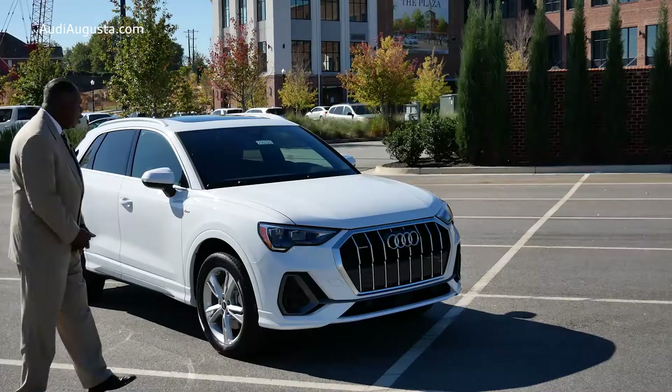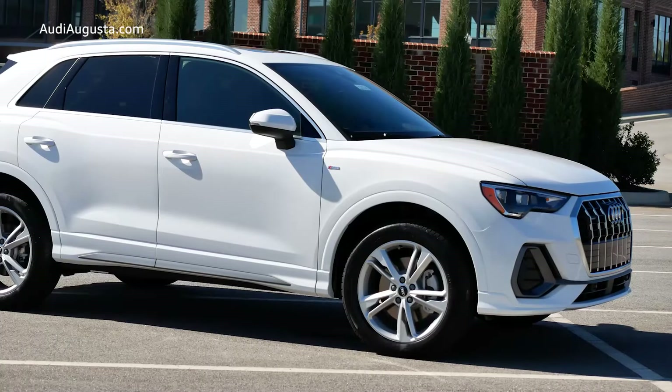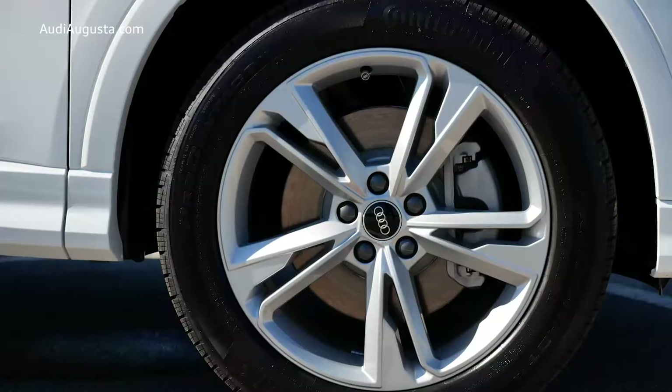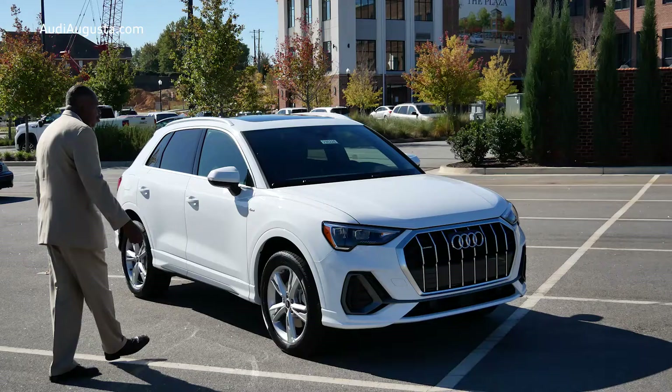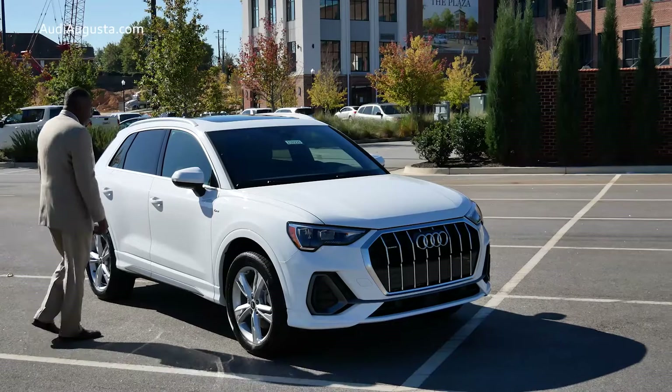We have the S-Line package, which comes with special badging. It comes with aluminum door sills, and it gives you the special double five-spoke wheels that you'll find only on the S-Line package of Audi. Next, we're going to take a look at the interior of the vehicle.